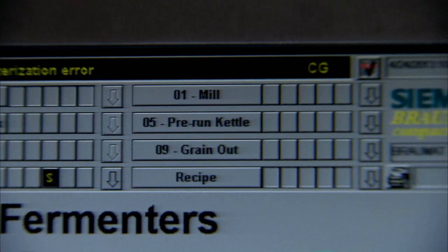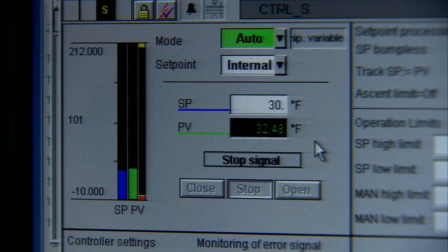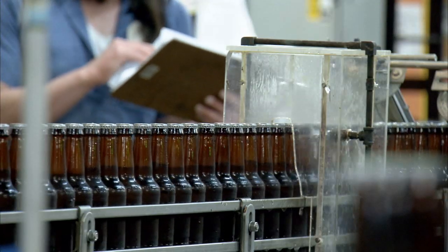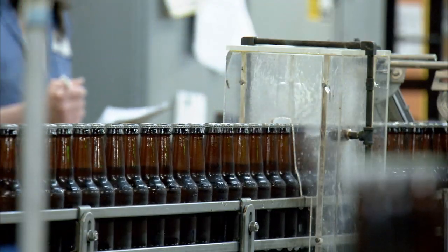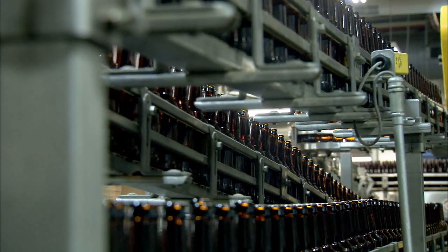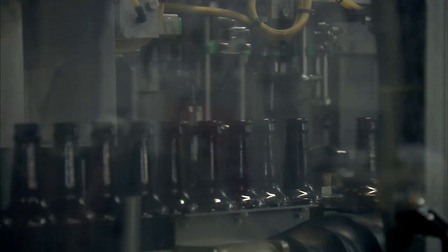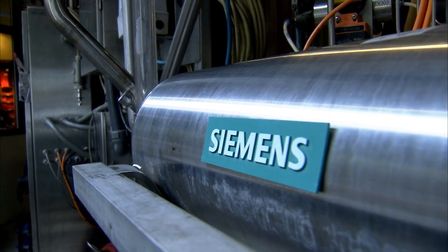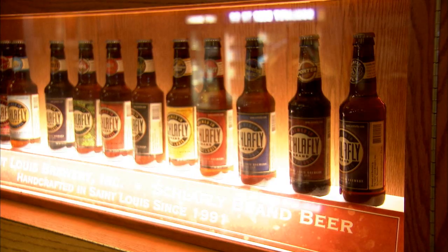Siemens PCS7 with the Braumont Compact Craft Brewing Libraries is now a standard automation platform offered by leading craft brewing OEMs as part of turnkey projects. This control solution is easily adapted to existing facilities, designed to be with them throughout their entire life cycle, and sustained with complete Siemens service and support in the U.S.